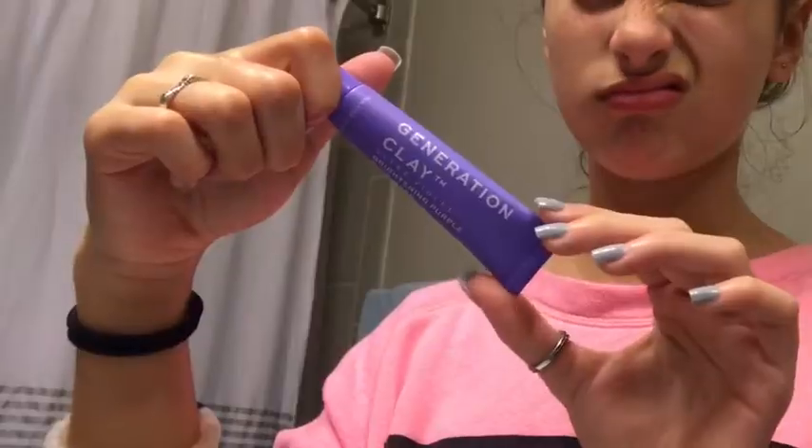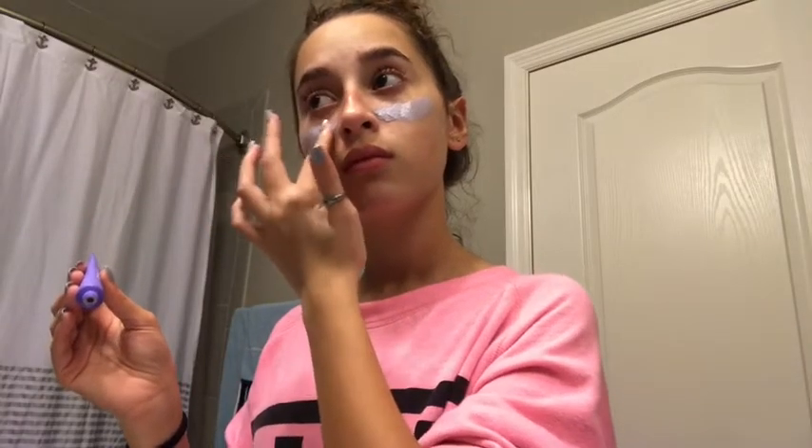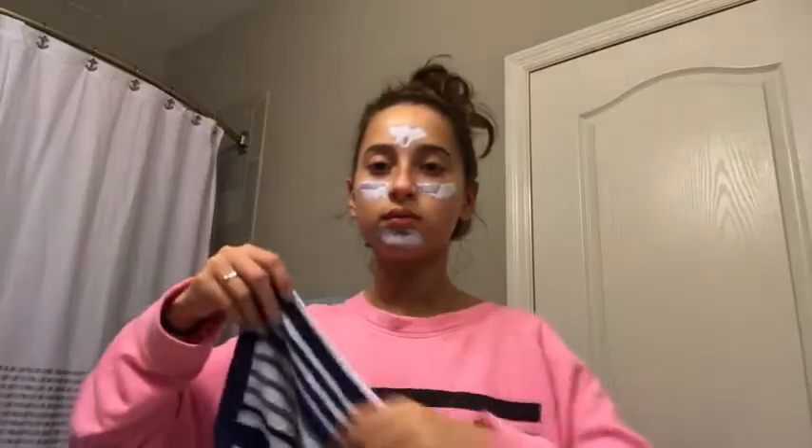Now I'm going to put on a clay mask. I normally put on a mask once a week. While we're waiting, we're going to clean my ears, and then wash that off.